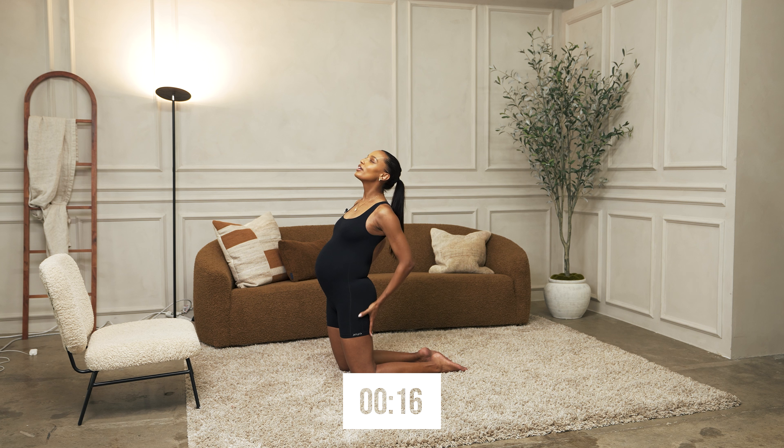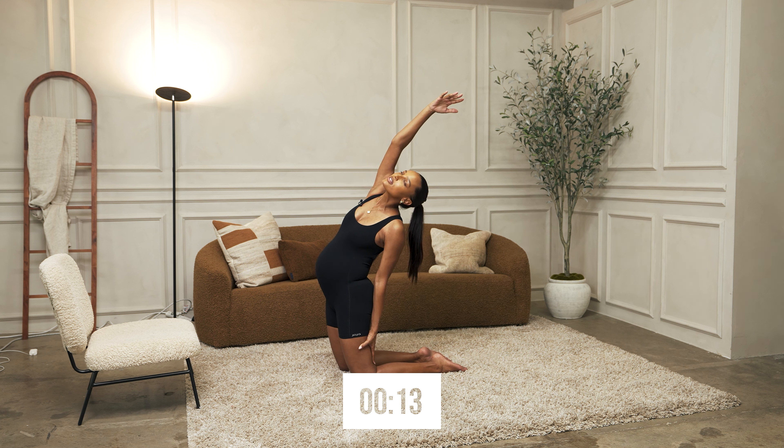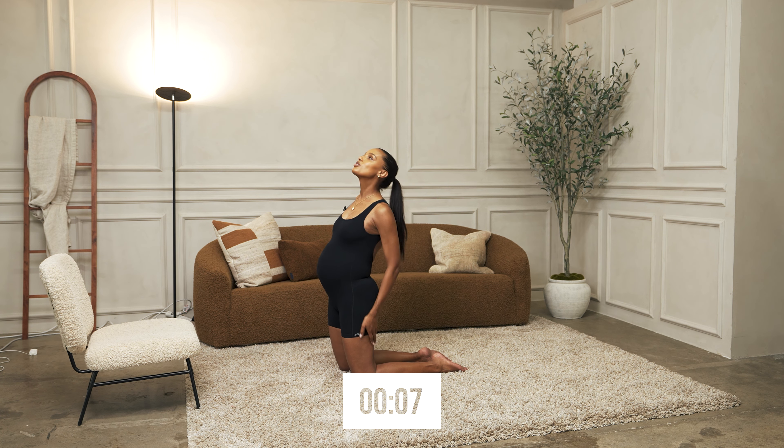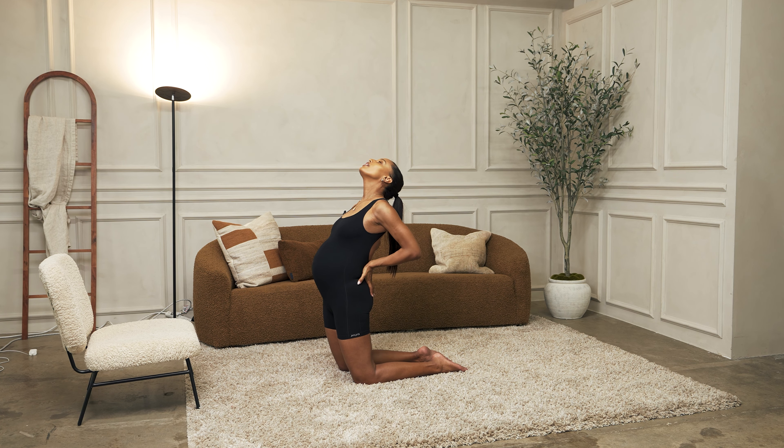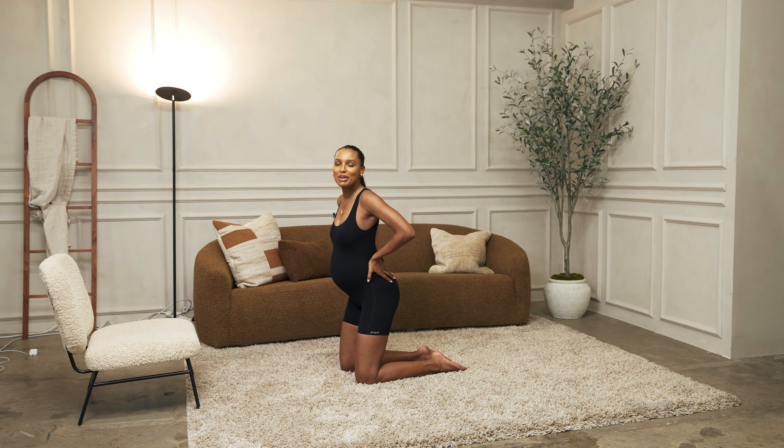If you want, you can drop an arm, reach back like this. Five, four, three, two, one. And let's switch. Five, four, three, two, one. Bring it around slowly, and then slowly come out of it.